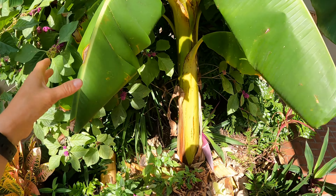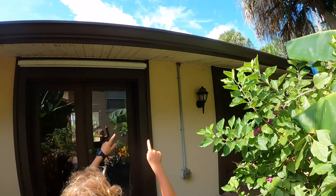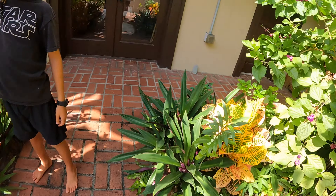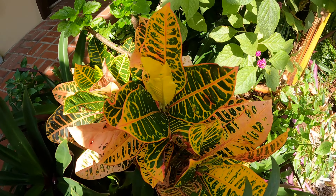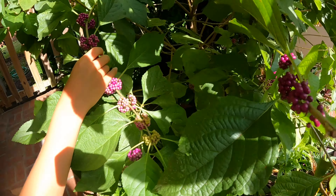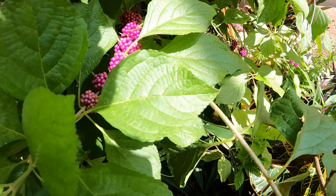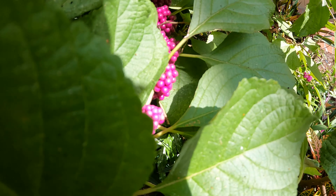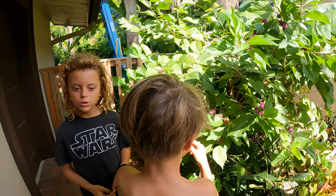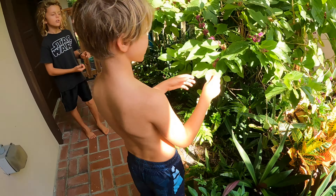Oh look, a zebra longwing butterfly! We have a croton — this is a really pretty croton. Our beauty berry looks really nice; they have really pretty magenta berries on them that last forever if you cut them. They're a great native plant to grow, and we make bug spray out of distilling these leaves.